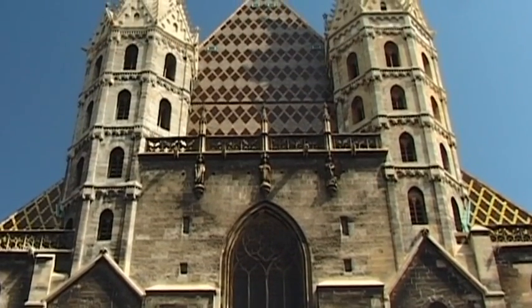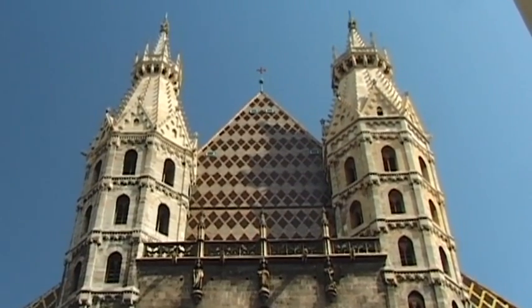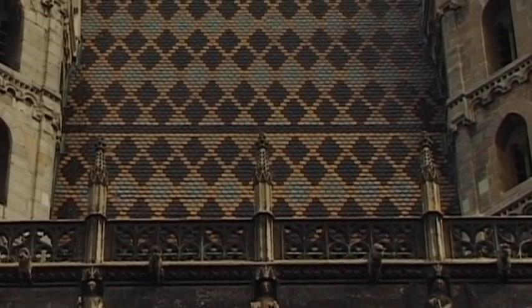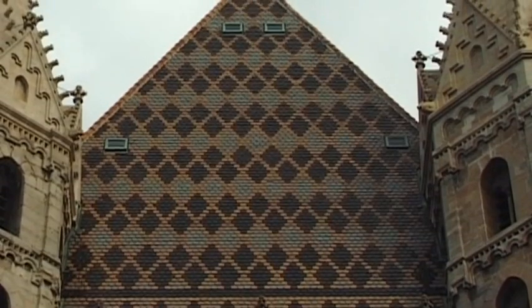The oldest sections of the facade, such as the Haydenturmer and Riesentor, are of Romanic origin. They date back to 1260 AD and the reign of King Ottokar II of Bohemia.